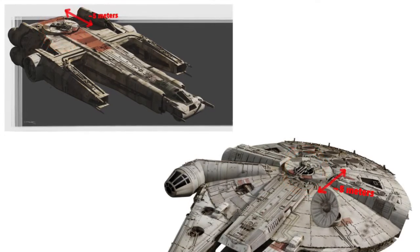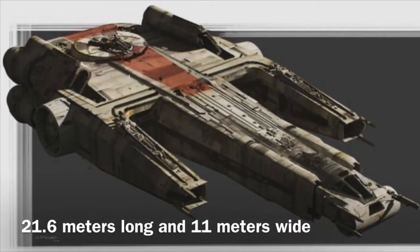From there, we take the length of the quad laser cannon turret — about 5 meters — and measure the rest of the ship. From my calculations, I concluded that the vessel is around 21.6 meters long and 11 meters wide.